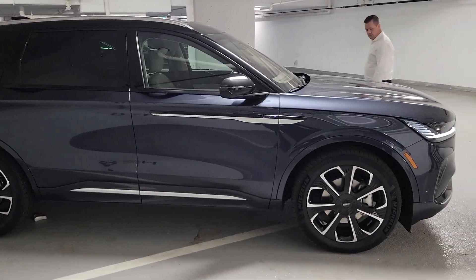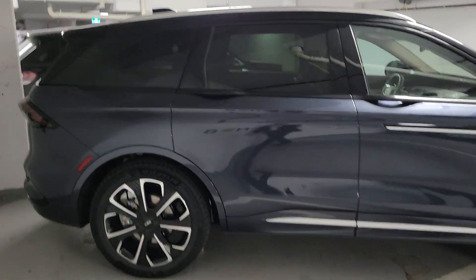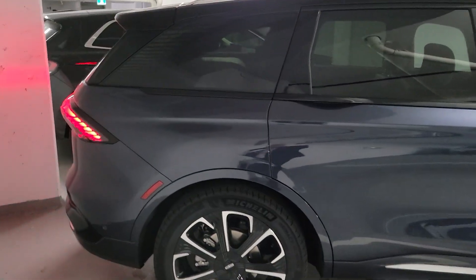Here we got the 2024 Lincoln Nautilus. There's two of them down here. We're at the Lincoln Show in Burlington, Ontario. I'll walk around this real quick.